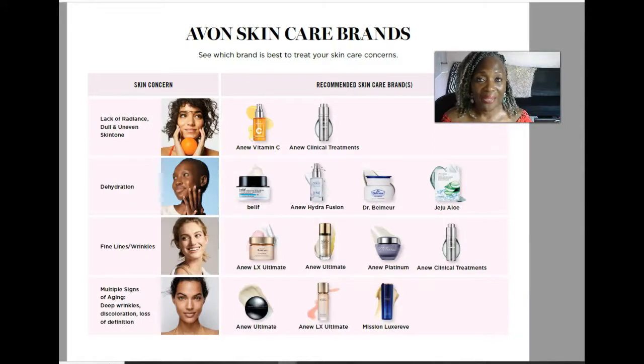Well hello everyone and welcome back to my channel. My name is Felita Daniel Lee. I am a beauty influencer and sales leader with Avon. I am coming out to you today to share some very important information regarding Avon's skincare brands. When you look through the brochure and you have any type of skincare concerns you're probably confused. Hopefully after watching this video you won't be confused anymore. My goal is to help you find the solutions to best treat any of your skincare concerns.